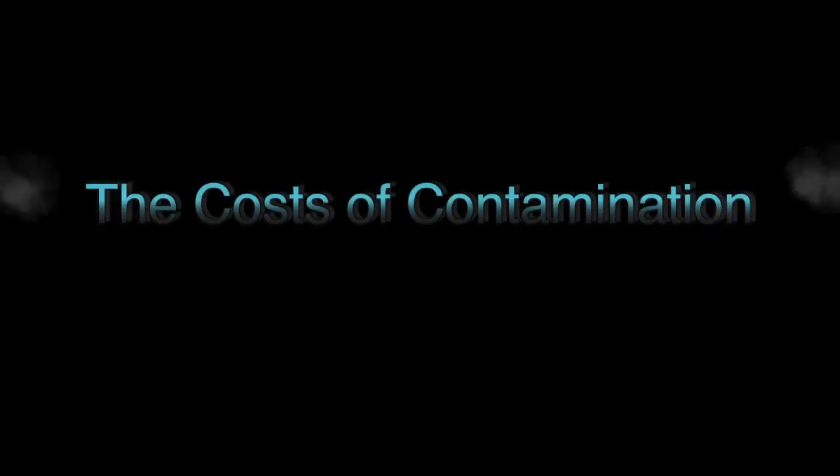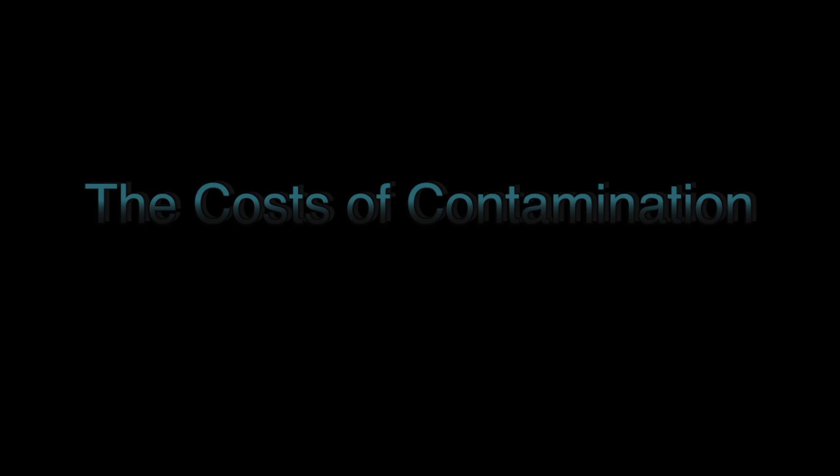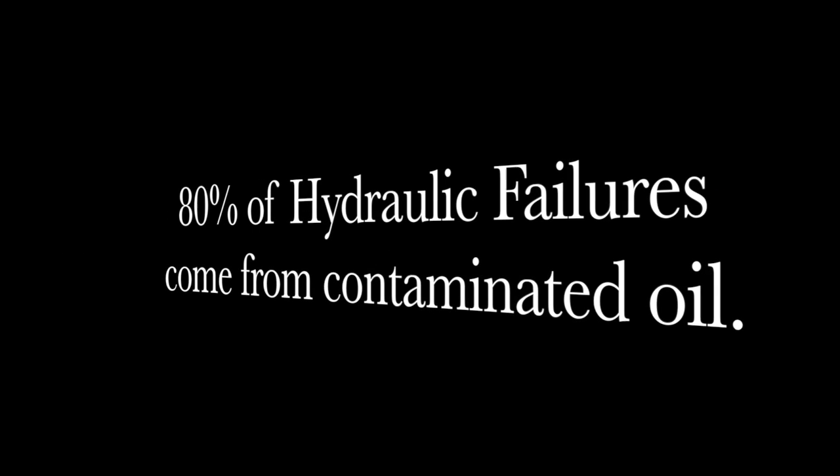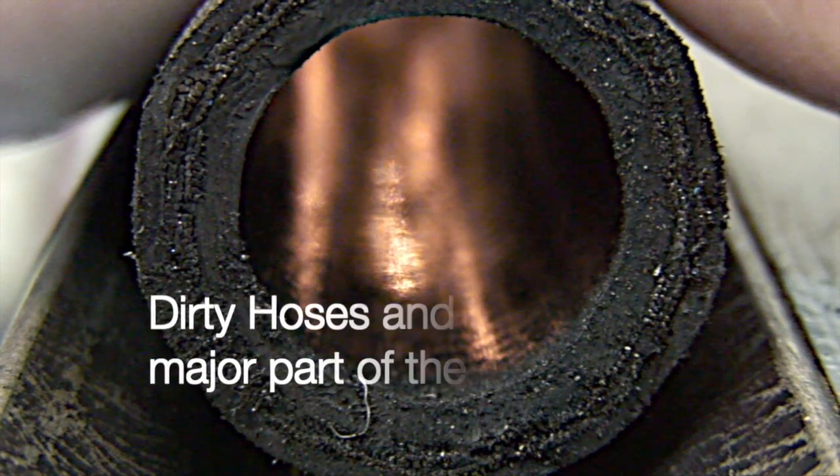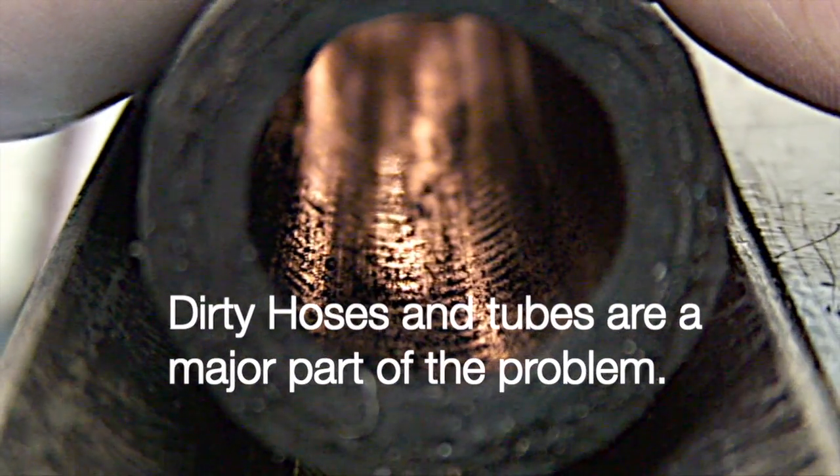The Costs of Contamination. Eighty percent of hydraulic failures come from contaminated oil. Dirty hoses and tubes are a major part of the problem.